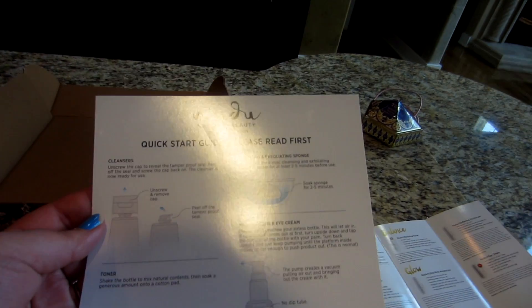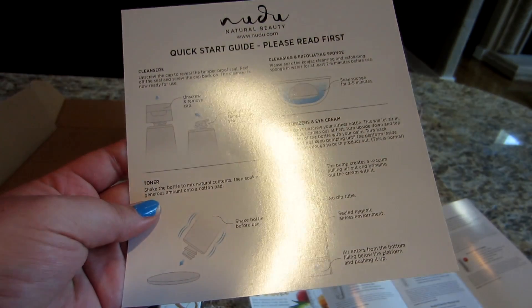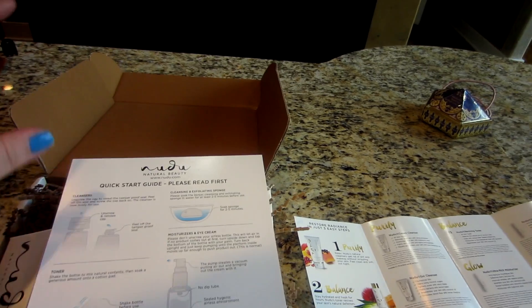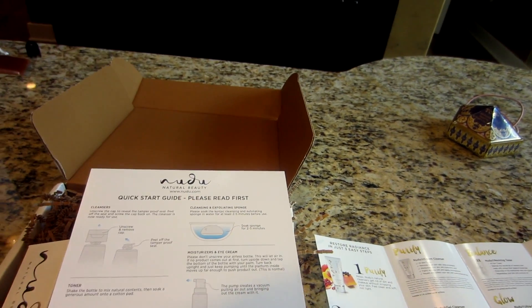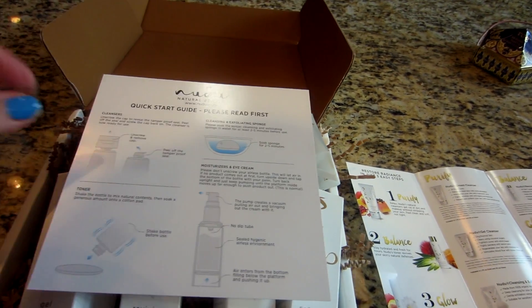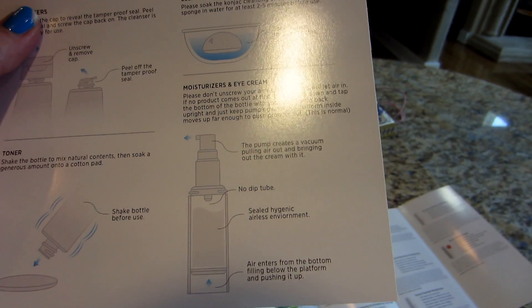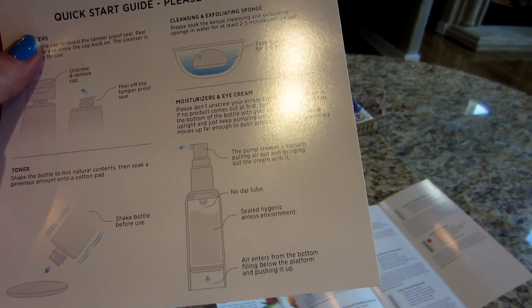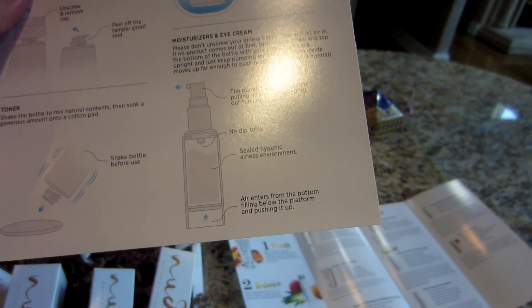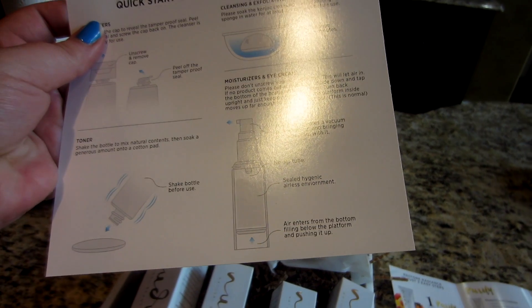So I have this quick start guide. For your cleansers you unscrew the cap and peel off the tamper-proof seal. For the toner, you have to shake the bottle to mix the all-natural ingredients, then soak into a cotton pad. For the konjac sponge, it says to soak for two to five minutes — I actually just run mine under the water like a beauty blender and it will soften up. For moisturizers and eye cream, please don't unscrew the airless bottle as this will let air in. If no product comes out at first, turn it upside down and tap the bottom with your palm, turn back upright, and keep pumping until the platform inside moves up far enough to push product out. The pump creates a vacuum pulling air out and bringing out the cream — no dip tube, sealed hygienic airless environment.